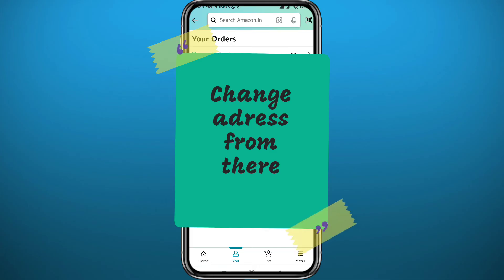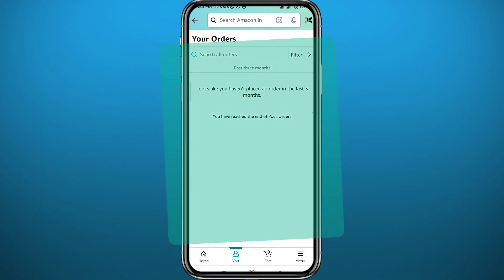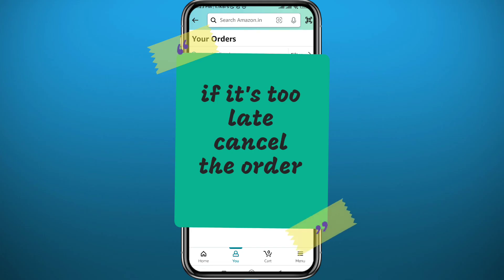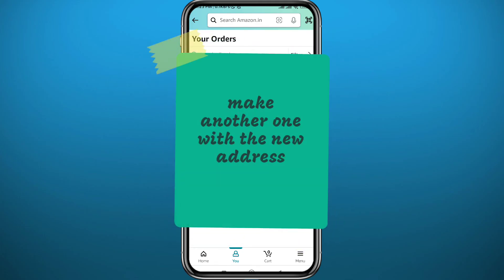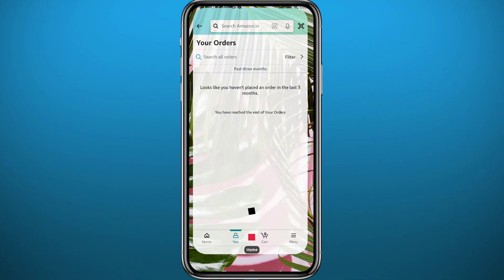If your order has already gone through the warehouse process and is being shipped, you can go ahead and cancel the order completely, then make another order with the correct address. Of course, notify the seller about that as well.